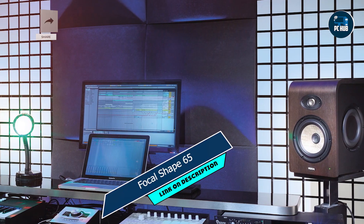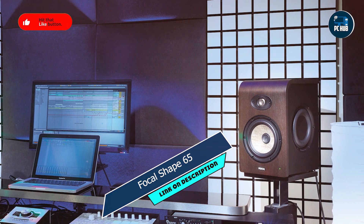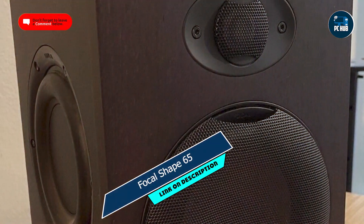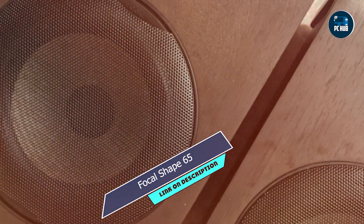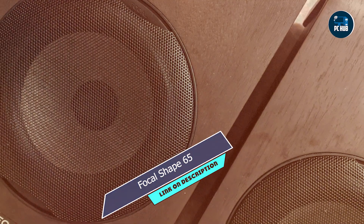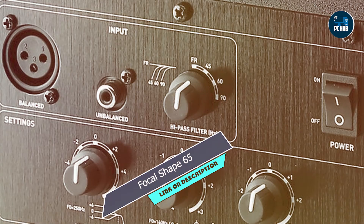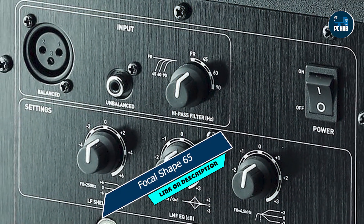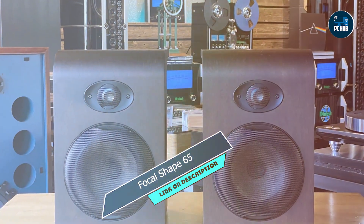Key features: accurate sound reproduction with extended low-frequency response, Flax sandwich cone technology for optimal rigidity and damping, integrated passive radiator for deep bass extension, and optimized tuning for near-field monitoring applications. The Focal Shape 65 ensures that every nuance of your audio is faithfully reproduced, making it ideal for critical listening and professional audio production tasks.